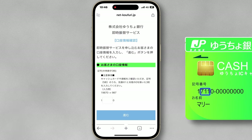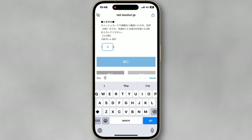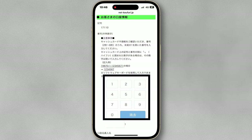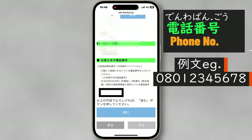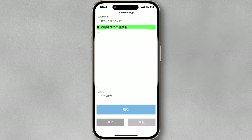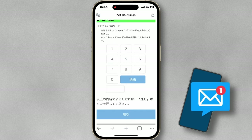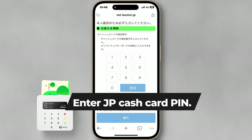Enter the middle three-digit number as shown. Enter the remaining account number, except the last digits. Enter your email address using the on-screen number pad. Enter your phone number. A one-time password will be sent to your phone — enter the code. Then enter your cash card pin code.